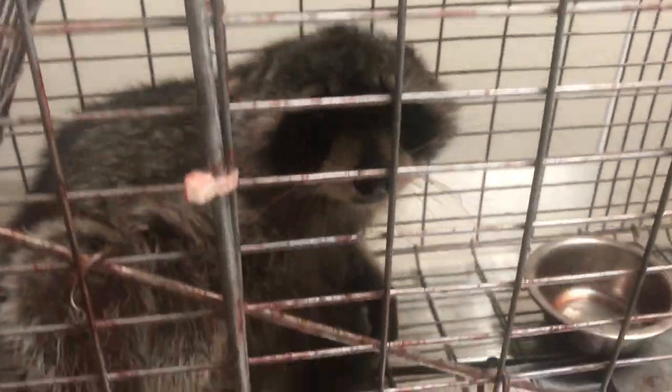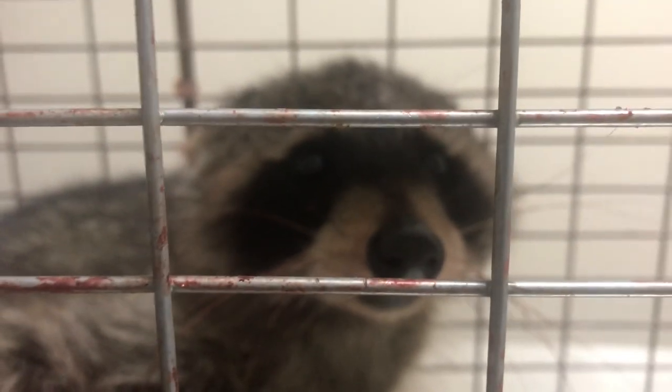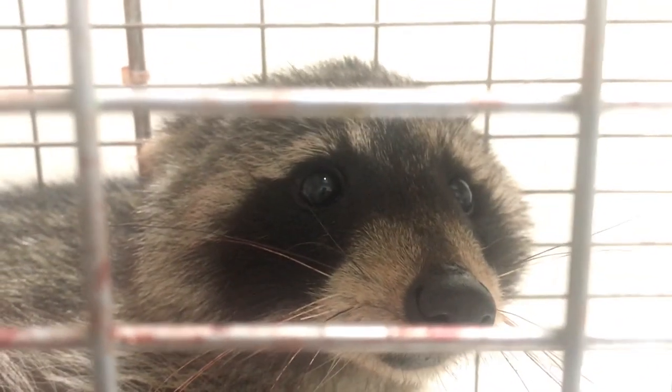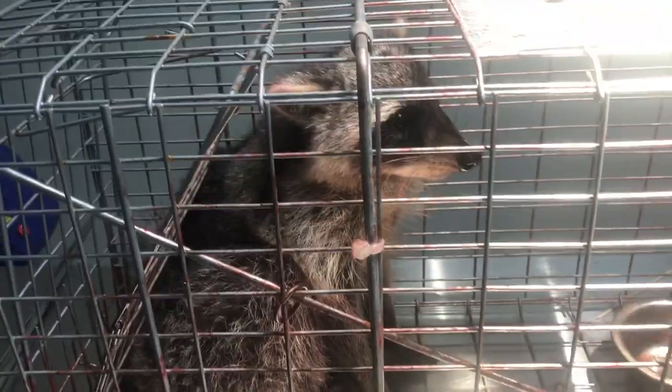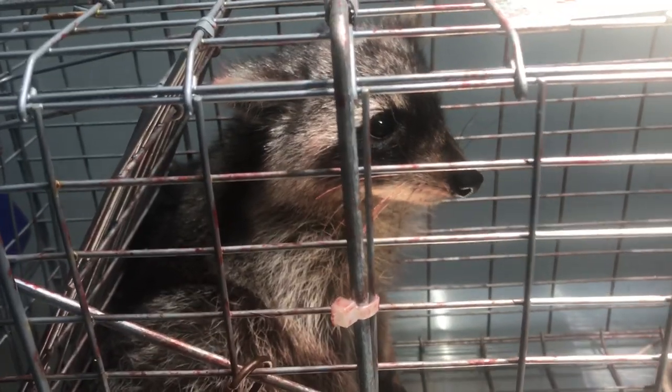He was reaching around trying to get his gate. Hey buddy, can I check you out? Will you let me look at you? I doubt it. The exam has been done as best I can. I'm not gonna stick my hand or stethoscope in there because when he barks, he bites.